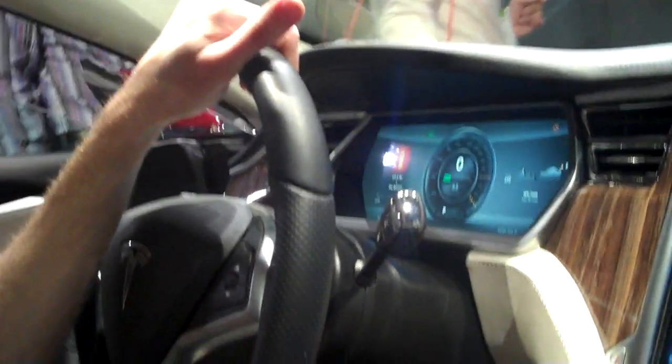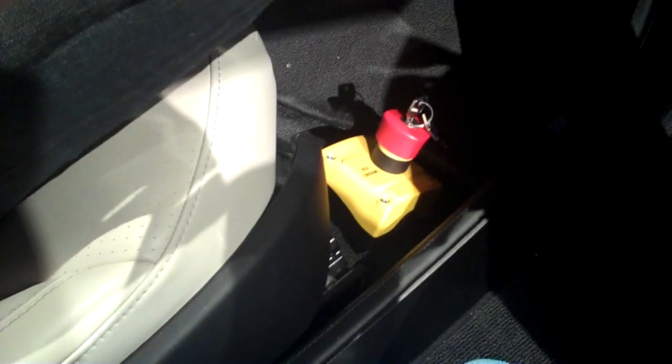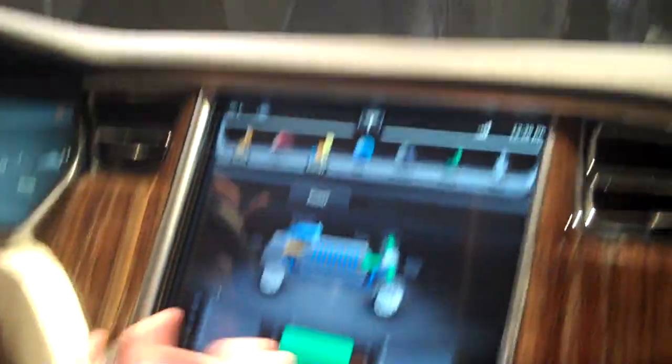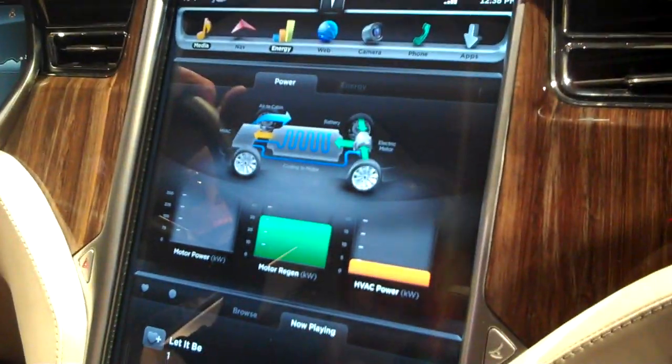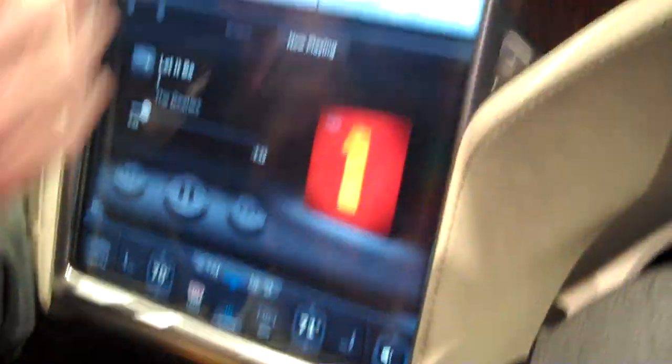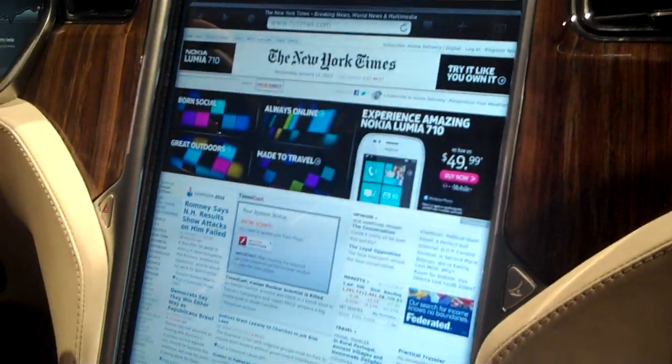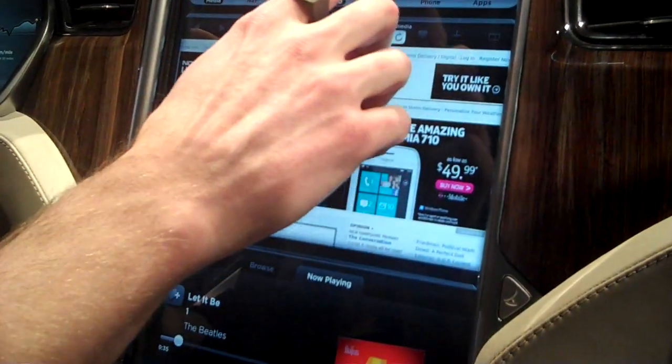This is the first time I've ever sat in a Tesla. What is that yellow thing down there? Well, this is a beta vehicle, so it's something that won't be in the production version. There's an energy app that kind of shows you everything. Browsers — so you can read the newspaper while you're at a stoplight, or sitting in traffic on 101.